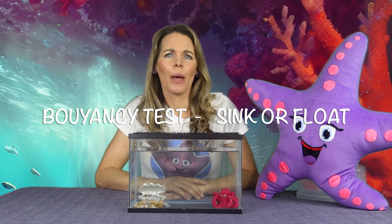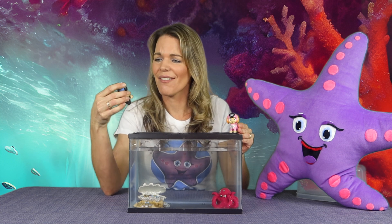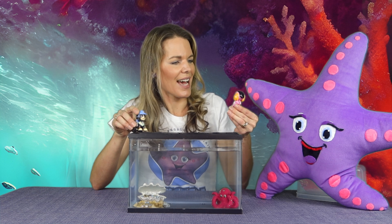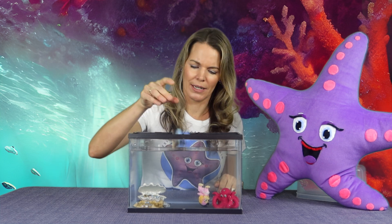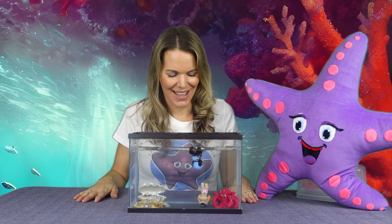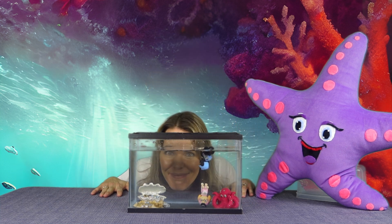All right, everyone, time for the buoyancy test — this is where we see if things sink or float. I've got two of my favorite characters today. We've got Skye from Paw Patrol. Normally she takes to the sky, but today we're going to see if she sinks or floats. We've also got Rex — he even gets to have a wheelchair and he's a puppy. Ready? Let's dive in. Whoa, look at that — Skye sinks. What about Rex? Oh, he floats. Skye sinks and Rex floats. Pretty cool.